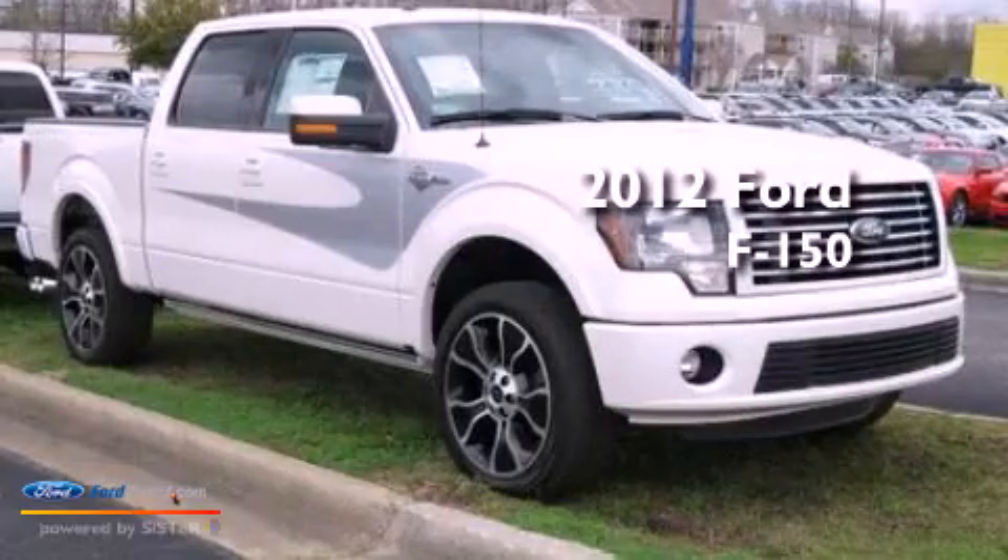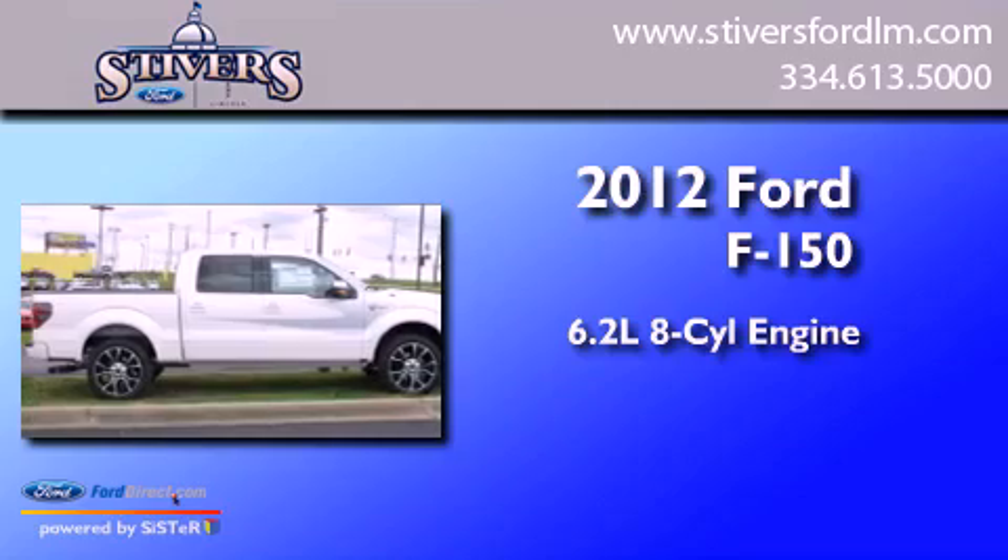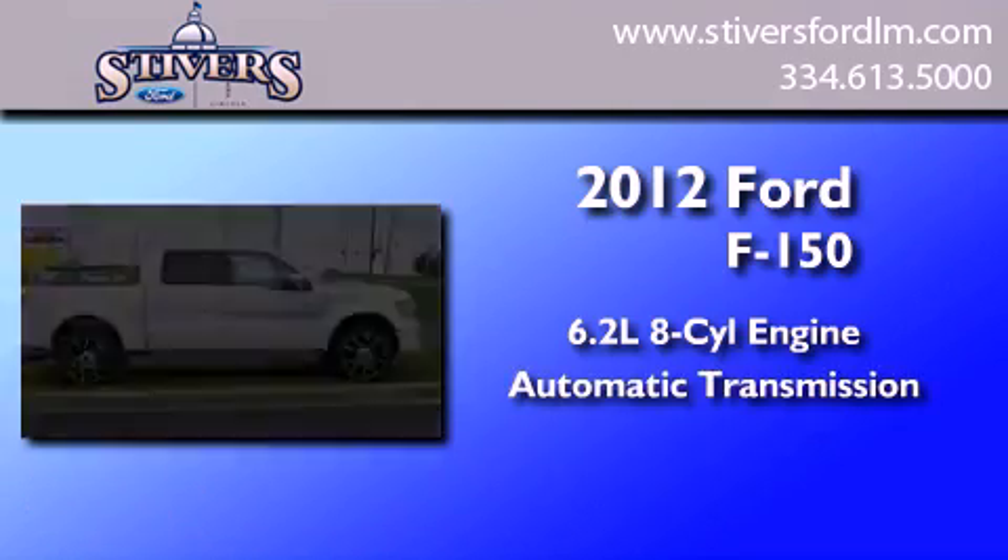This is a brand-new 2012 Ford F-150. It has a 6.2-liter 8-cylinder engine and an automatic transmission.